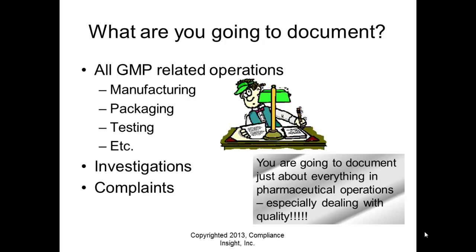In all GMP-related operations you're going to document a lot: manufacturing, packaging, testing, investigations, complaints — anything along the line. You're going to document just about everything in pharmaceutical operations, especially those dealing with quality. If you make a GMP decision on data, then you document it — you have to have documented data showing what you did and why you did it.